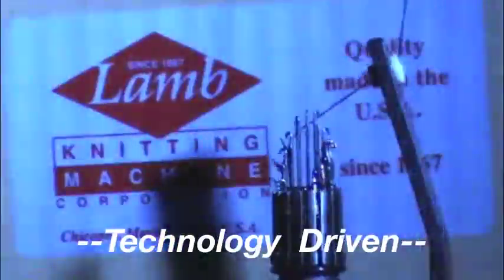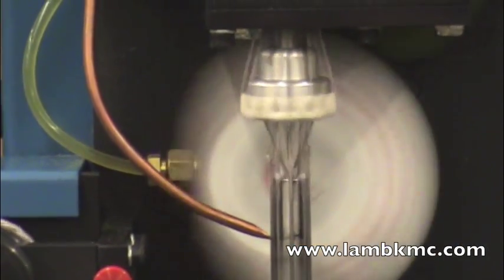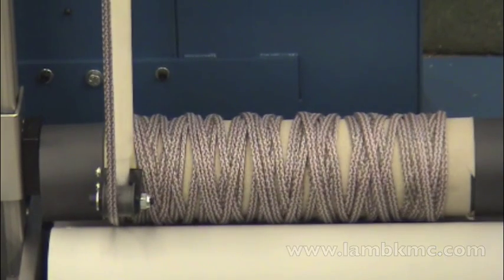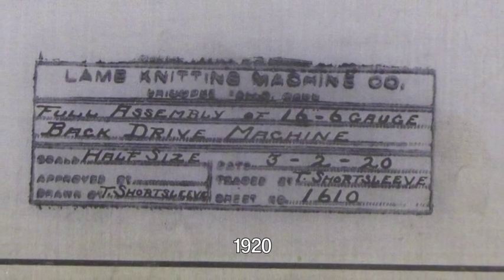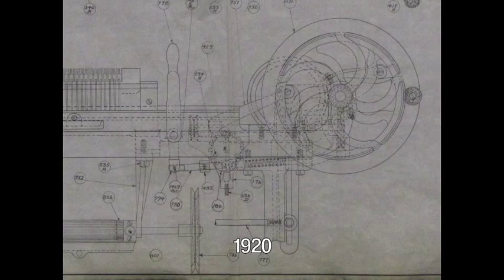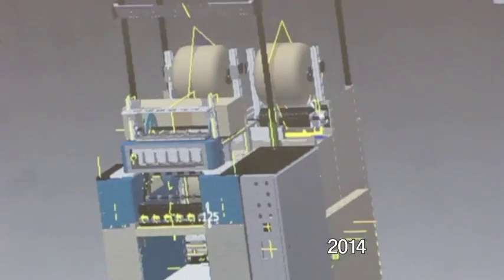Welcome to the Lamb Knitting Machine Corporation's website. This introductory video offers clips of some of the many types of machinery and customized parts we have manufactured over the years. Founded in 1867 and driven by advances in technology, Lamb is a world leader in textile innovation. From blueprints in the early 1900s to present-day 3D engineering software, Lamb has stayed abreast of the latest technological innovations in order to service our customers.